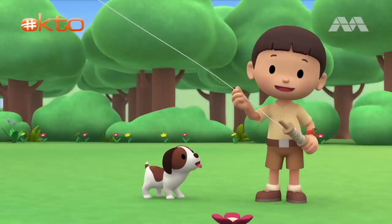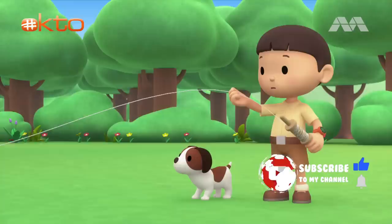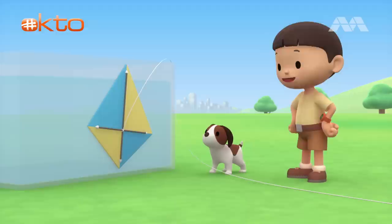Hi everybody! My name is Leo. I am a junior ranger, and this is my puppy, Hiro. Look at my kite! It's flying like a big bird in the sky. Oops! The wind got my kite! Wait for me, Hiro!